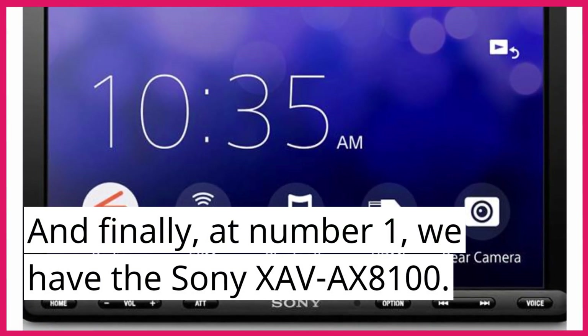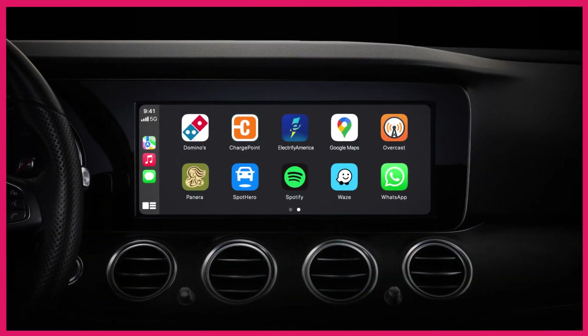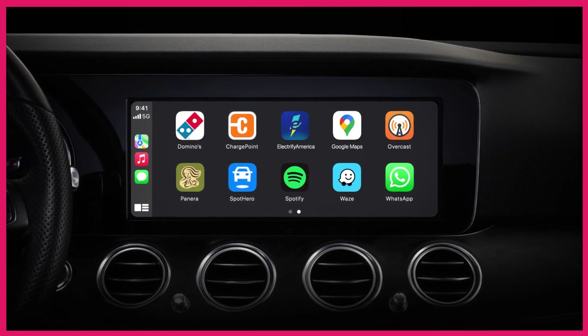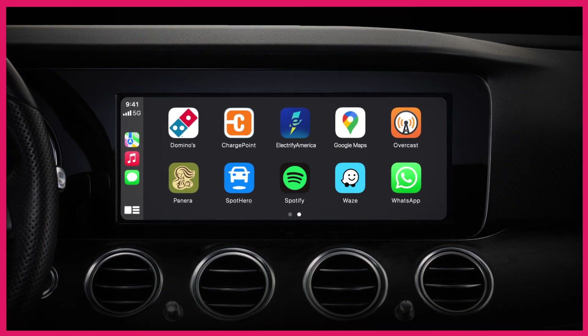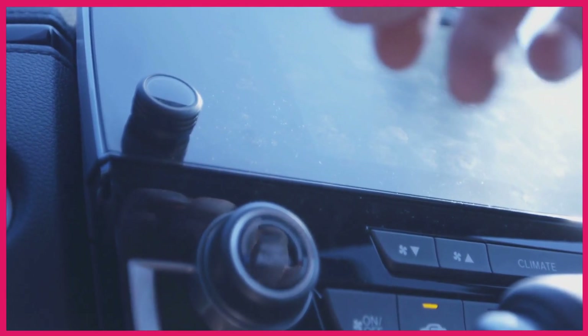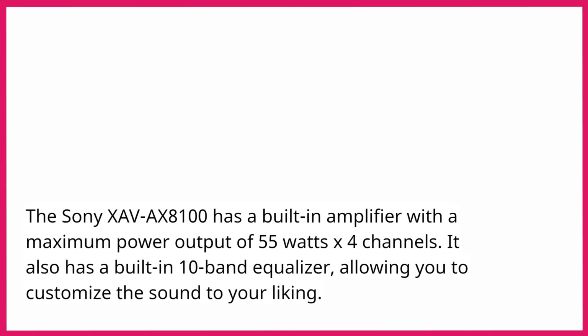And finally, at number 1, we have the Sony Zave AX8100. This car stereo has an 8.95 inch touch screen display and supports both Apple CarPlay and Android Auto. It also has Bluetooth connectivity, allowing you to stream music wirelessly from your phone. The Sony Zave AX8100 has a built-in amplifier with a maximum power output of 55W x 4 channels, and a built-in 10-band equalizer, allowing you to customize the sound to your liking.